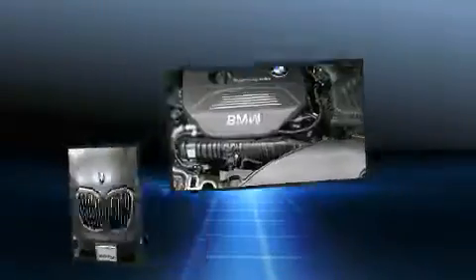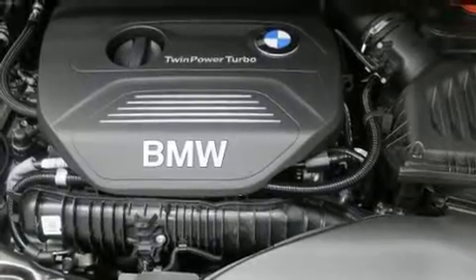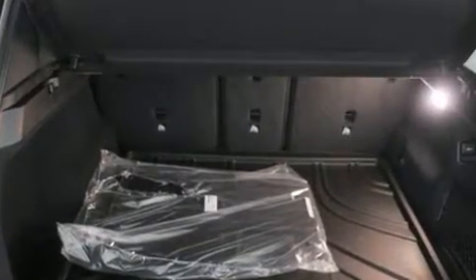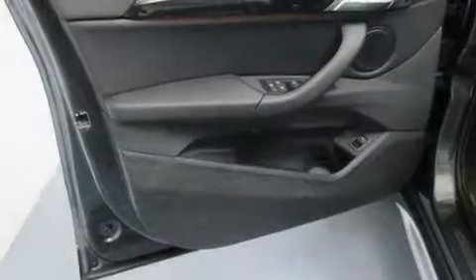BMW ensures the safety and security of its passengers with equipment such as dual front impact airbags with occupant sensing airbag, and front and side impact airbags.